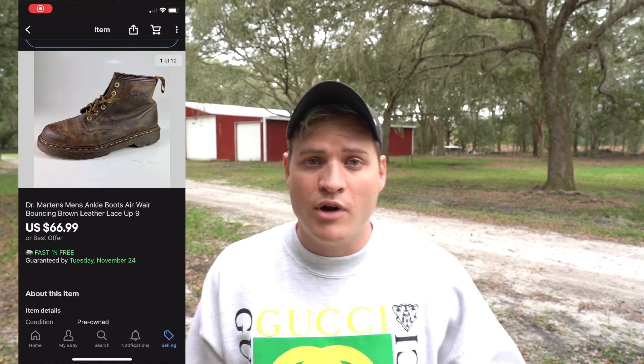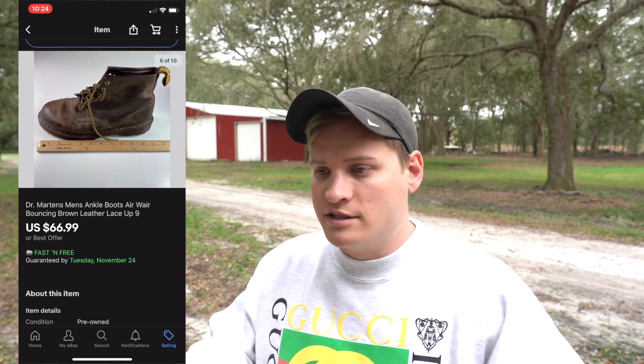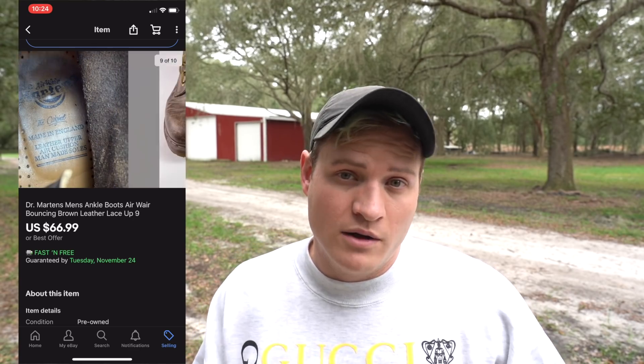Another good sale and another good brand to keep an eye out for is Doc Martens. Doc Martens boots are not all created equal — you definitely have to look up the model and make sure it's a style that people are currently looking for. But when you find the right model and style, they do sell very well. This pair sold for $66.99.